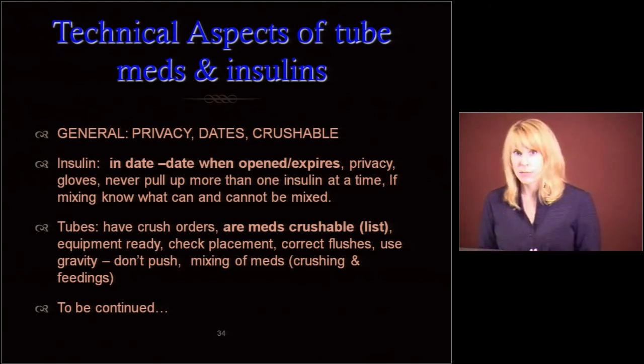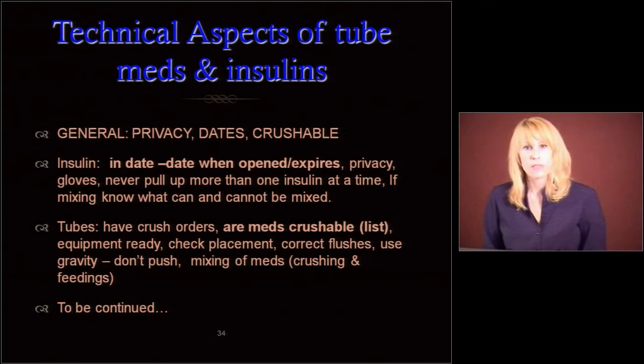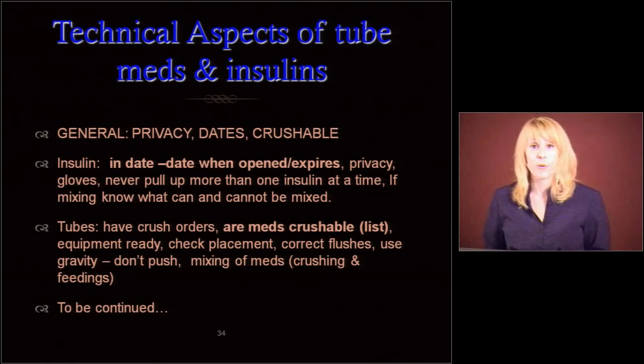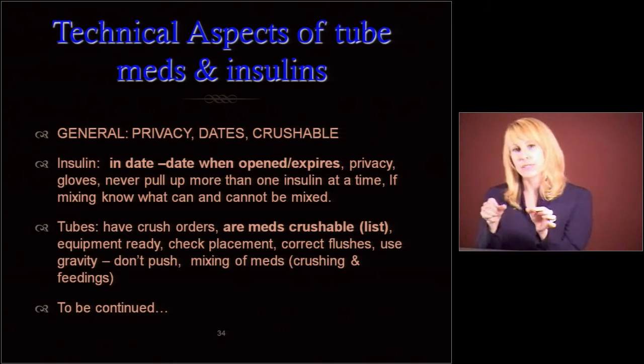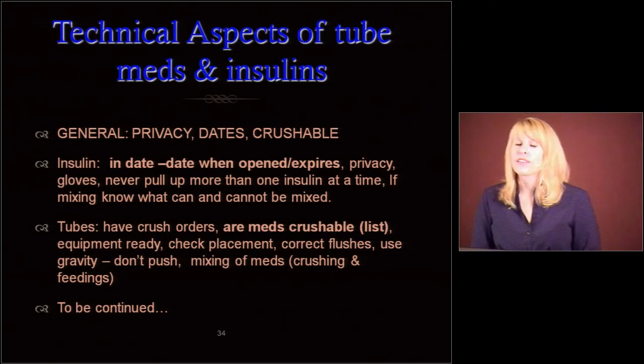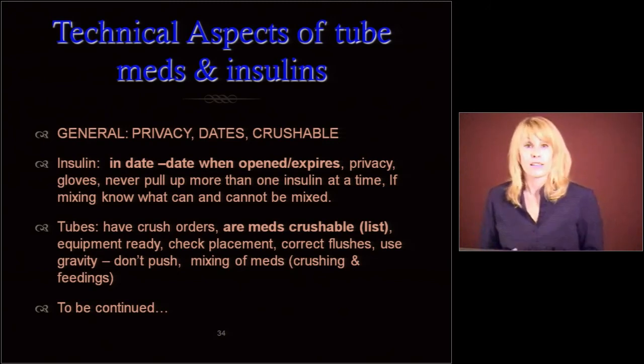If you are mixing insulins, know which ones you can and cannot mix — there are forms and package inserts that show which can be mixed. If you're doing tube feedings, make sure you have crush orders, the meds are crushable, and keep that list at the front of your MAR book. Call the pharmacy if needed. Get all equipment ready — make sure you have the syringe and the flushes, the syringe was opened today and is dated. Check the placement of the tube. Use gravity — don't push those meds in. Make sure meds that are being given with feedings are appropriate — for example, Dilantin cannot be given within an hour or two of feedings because it'll bind and the seizure med won't be absorbed.